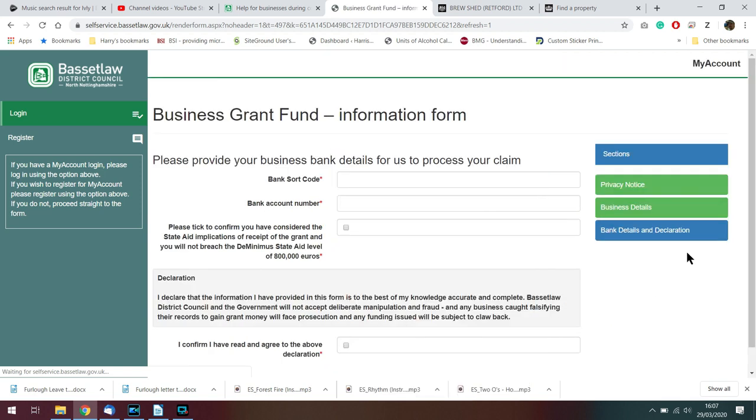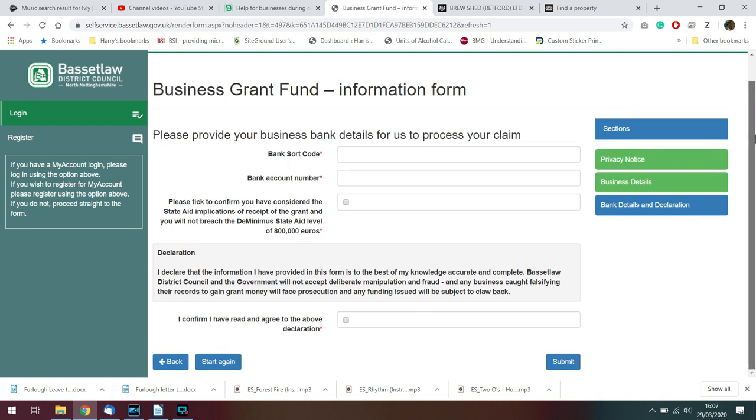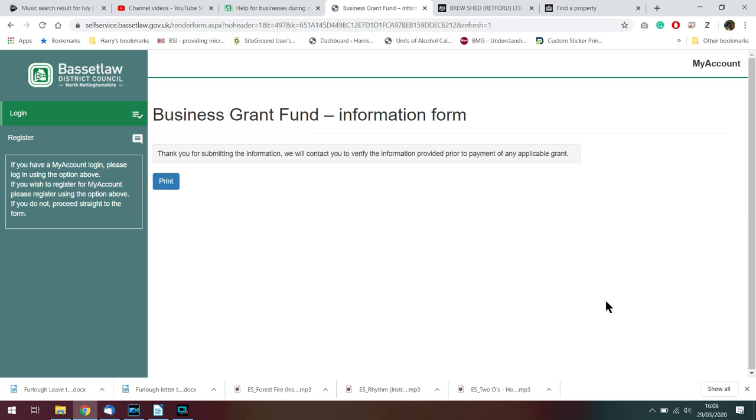Then we move into the next segment where they'll ask for some bank details — of course I'm not going to share this with you. But we'll come to the final page when I've filled it in, and there we go — that is it. This is the final page and we have now applied for a business grant from the business grant fund.